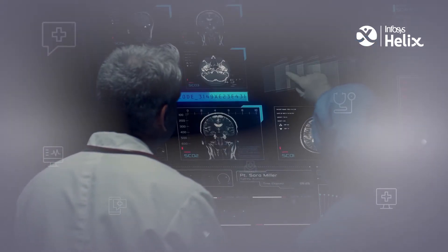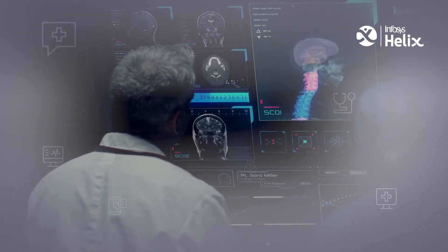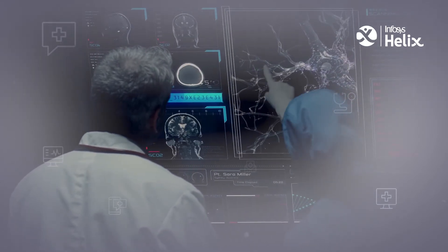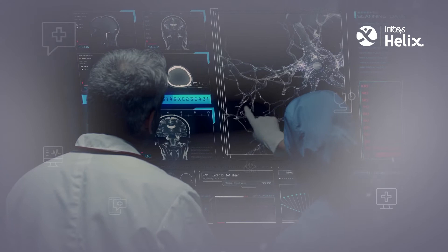Over the last decade, we saw some significant changes through meaningful use of EHR technology, interoperability in medical data, a variety of newer payment models being introduced, and adoption of edge devices in wellness and care management. However, only 10% of such data collected is used in treating the patient.